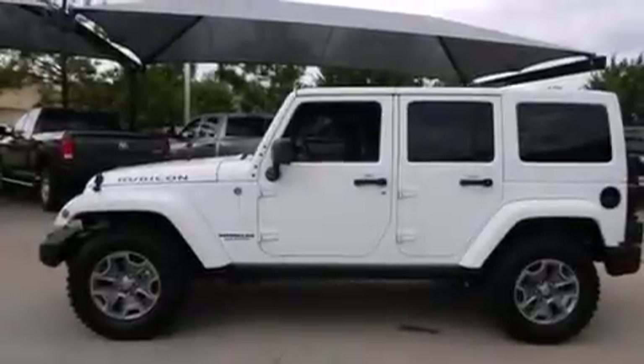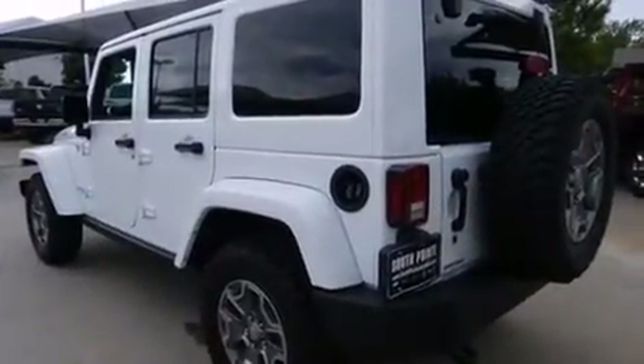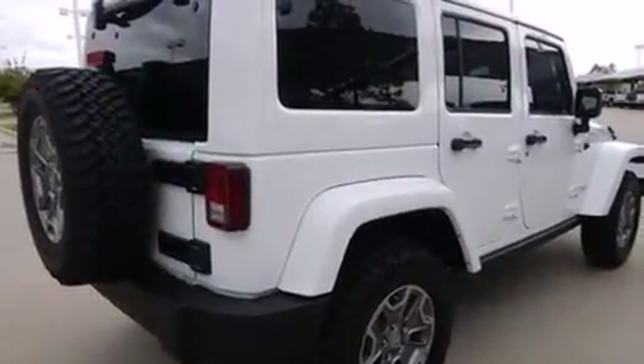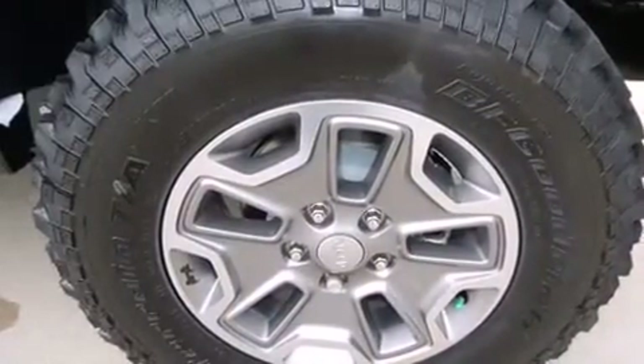The 2015 Jeep Wrangler Unlimited: a 3.6-liter V6 engine pairs with a sophisticated five-speed automatic transmission. For added security, dynamic stability control supplements the drivetrain. Four-wheel drive allows you to go places you've only imagined.